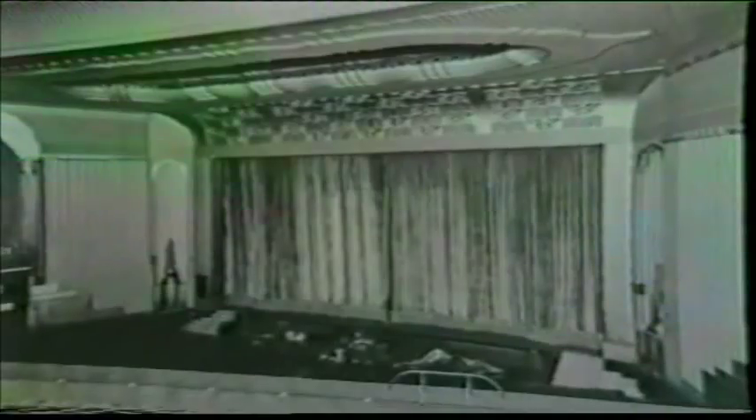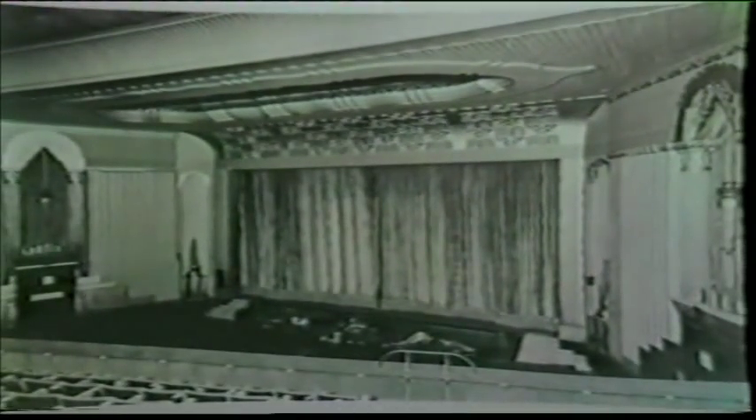In 1987, the cinema is a regular venue for rock music concerts.